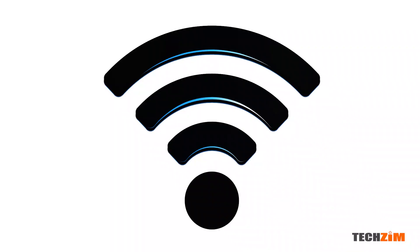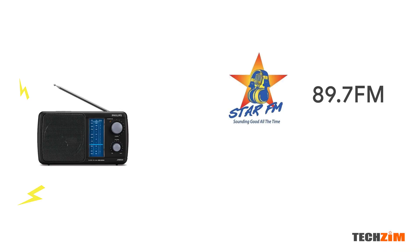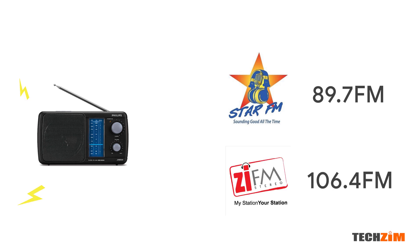Well, not exactly. Let me break it down for you. Every wireless service uses invisible waves called radio waves. These waves are separated from each other by a phenomenon called frequency. So the difference between Star FM and ZFM is that on your radio, you can catch Star FM on 89.7 and ZFM on 106.4. These numbers are the frequencies where you find these two channels.